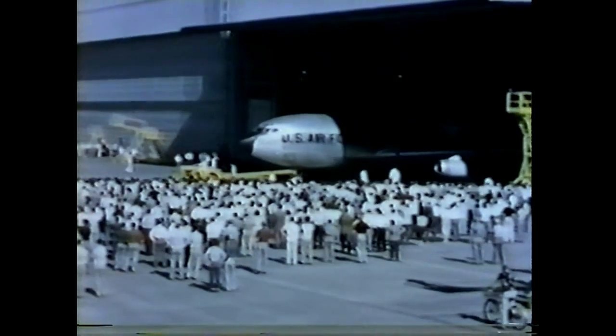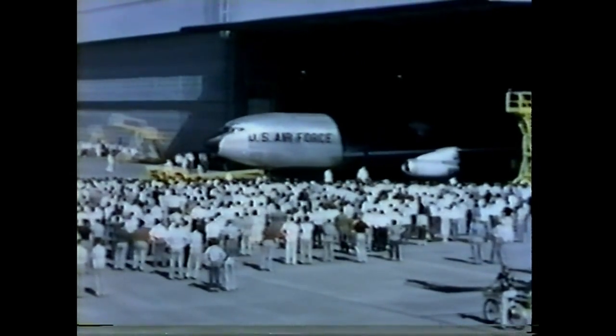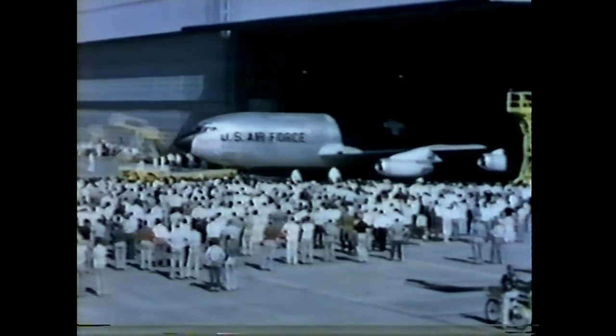On July 18, 1956, at the Boeing Airplane Company's Renton plant, an era begins as the first KC-135 jet tanker — an airplane with swept-back wings and pod-mounted Pratt & Whitney engines — rolls off the assembly line.